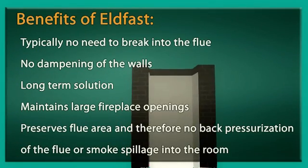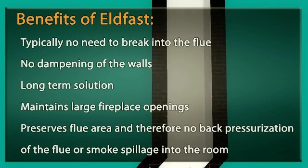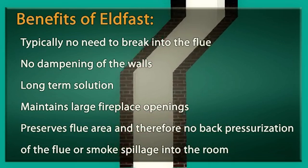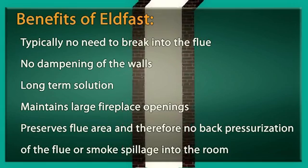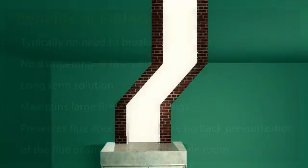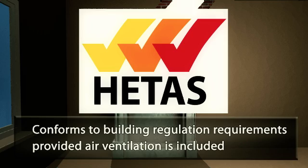Benefits of Elfast: typically no need to break into the flue, no dampening of the walls, long-term solution, maintains large fireplace openings, and preserves flue area — therefore no back-pressurization of the flue or smoke spillage into the room. Conforms to building regulation requirements provided air ventilation is included.